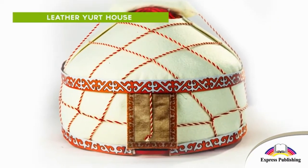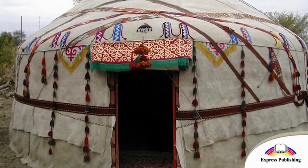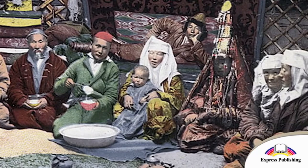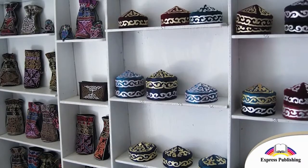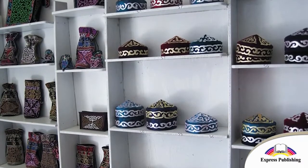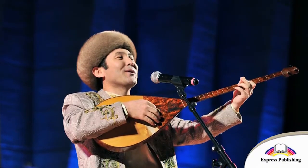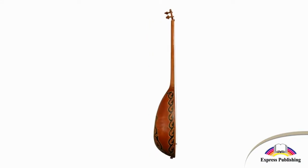This is a leather yurthouse. Yurthouses are traditional homes in Kazakhstan. This is a souvenir you can buy there. Traditional musical instruments like the Dombra are also popular souvenirs from Kazakhstan.